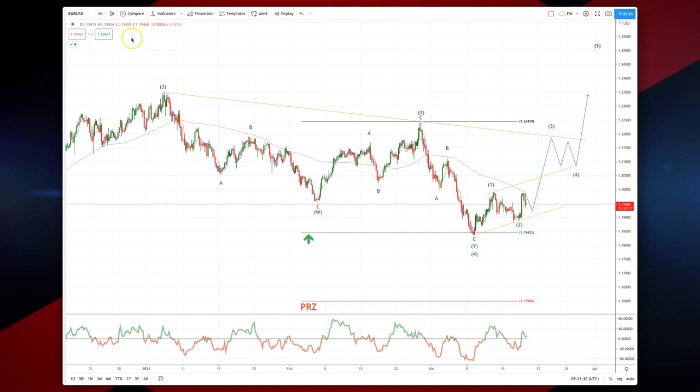Welcome traders to another intraday wave analysis session with me Patrick Munley. Eurodollar, four hour time frame, wave three on a higher degree on the daily time frame.